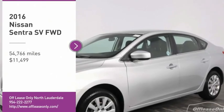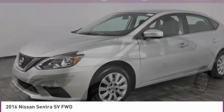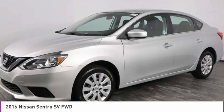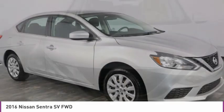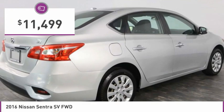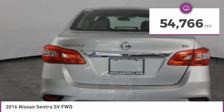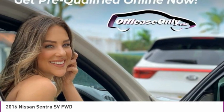Come test drive the 2016 Sentra. With its spacious and versatile interior and stellar fuel efficiency, the Nissan Sentra is the obvious choice for anyone who wants to enjoy a stylish and comfortable ride, and is priced below $15,000. This vehicle has less than 55,000 miles. Here are some of this vehicle's great options.